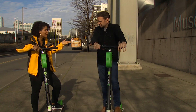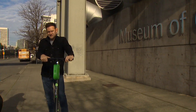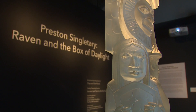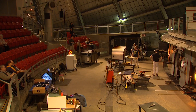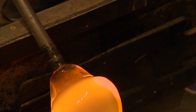Everyone keeps mentioning the Museum of Glass — we've got to check that out. We're really excited to be hosting an exhibition called Preston Singletary: Raven in the Box of Daylight. But this isn't just a museum — it's where you can watch art come to life. The building has the largest and most active museum glass studio on the West Coast.